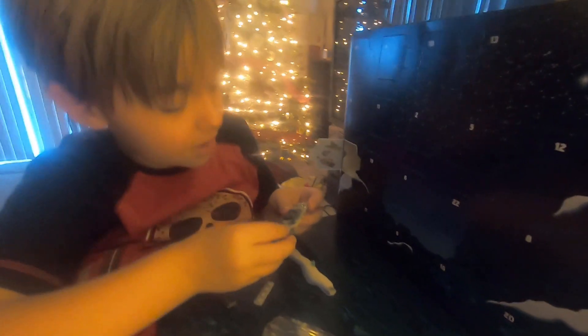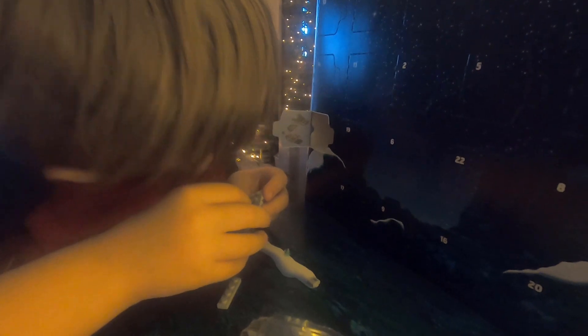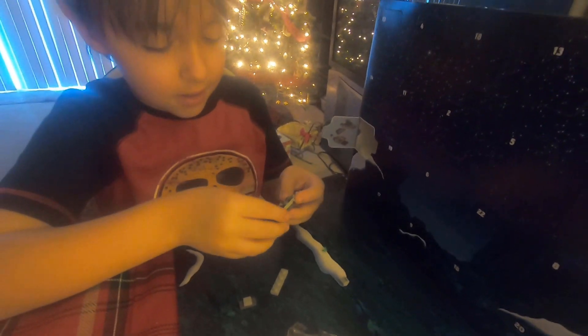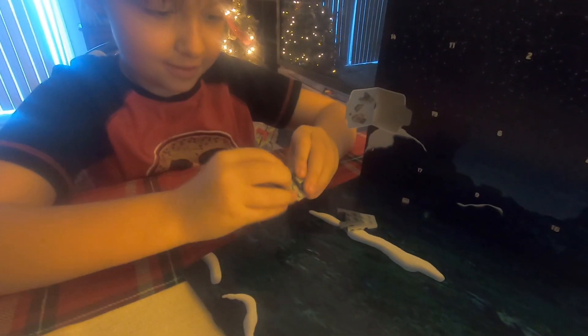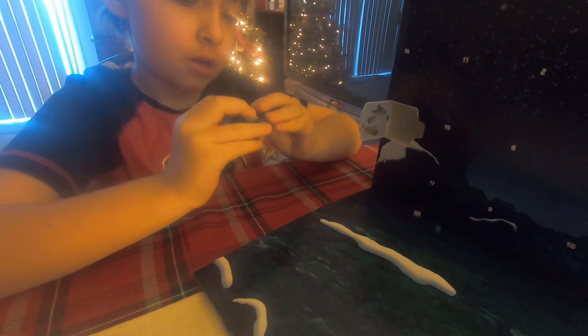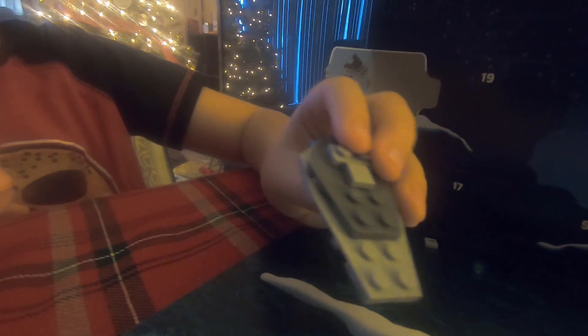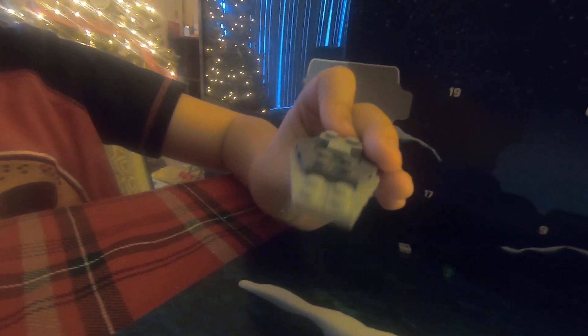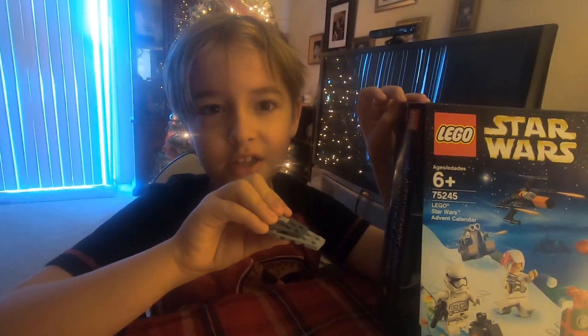Okay. And then we put this baby on. Put this thing there. There we go. Look at that — wait, that's the back. Look at that. Pretty cool. That's the Star Destroyer. Awesome. Well, that was December 1st. We'll see you guys tomorrow.